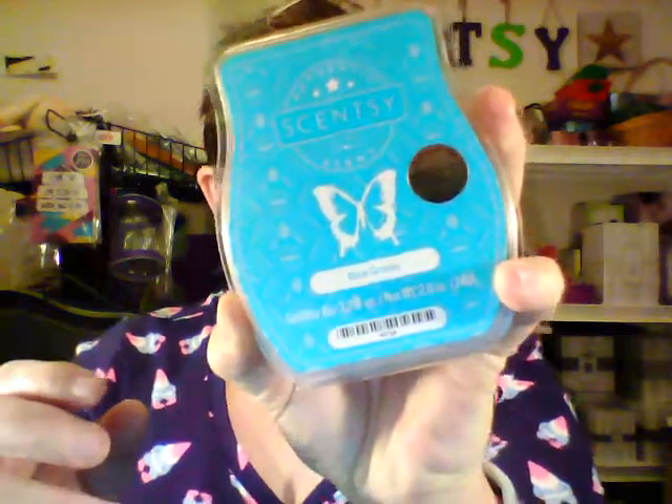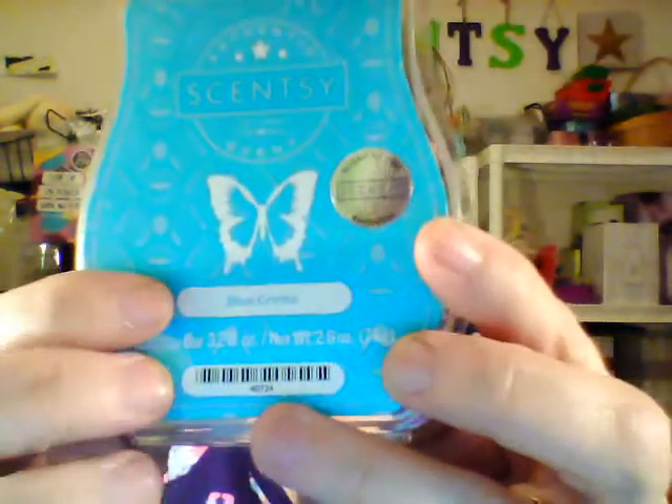If you want a sample, I always make wax samples of the Scent of the Month so let me know and I'll get one out to you. This scent is really really good — I really like it a lot. So that's it: Blue Grotto and our Garden Gnome. Isn't he cute? I just love him. I'm not keeping him though — I'm pretty sure I already have this one sold, because we do have the option to sell them or keep them, but I'm pretty sure this one's already got a home.